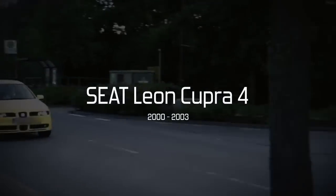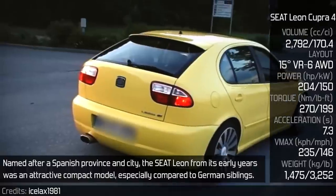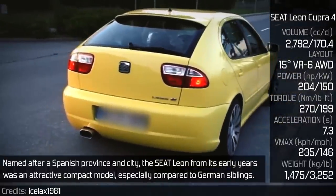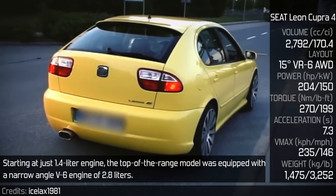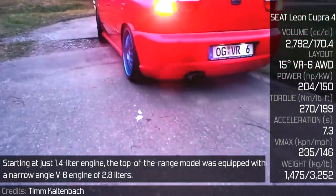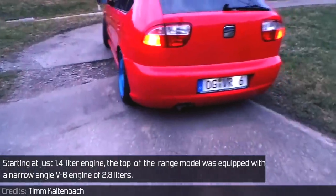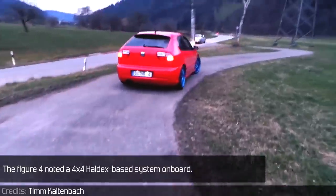Seat León Cupra 4. Named after a Spanish province and city, the Seat León from its early years was an attractive compact model, especially compared to its German siblings. Starting at just a 1.4 litre engine, the top of the range model was equipped with a narrow angle V6 engine of 2.8 litres. The figure '4' noted a 4x4 Haldex-based system on board.